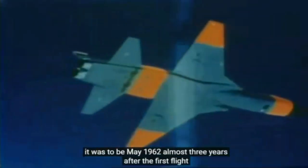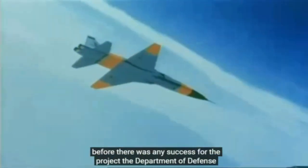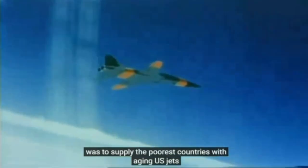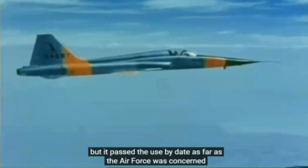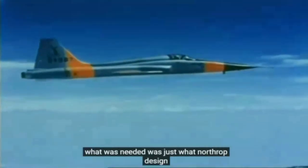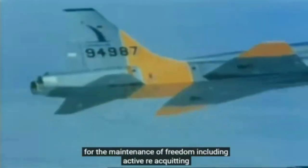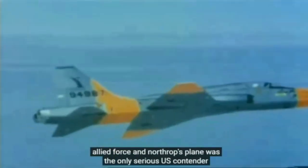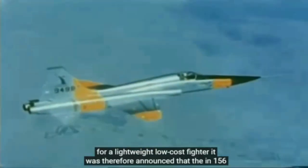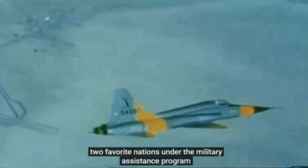It was to be May 1962, almost three years after the first flight, before there was any success for the project. The Department of Defense had continued to review the needs of the United States allies in NATO and CENTO. Existing practice was to supply the poorest countries with aging US jets that had passed their use-by date as far as the Air Force was concerned — an inefficient use of Allied Defence Force resources. What was needed was just what Northrop had designed. The Kennedy administration had vowed to pay any price for the maintenance of freedom, including active re-equipping of Allied forces. Northrop's plane was the only serious US contender for a lightweight, low-cost fighter.